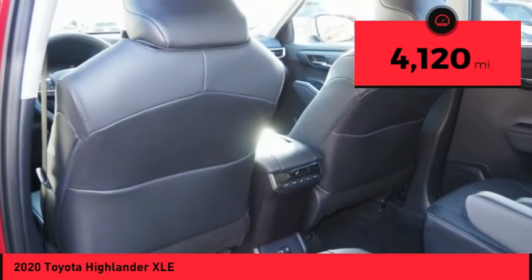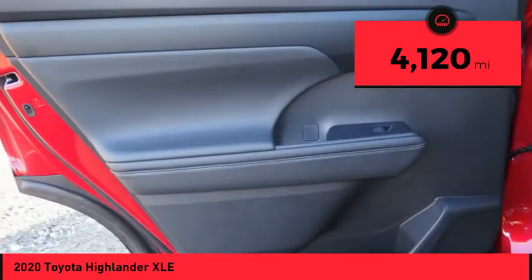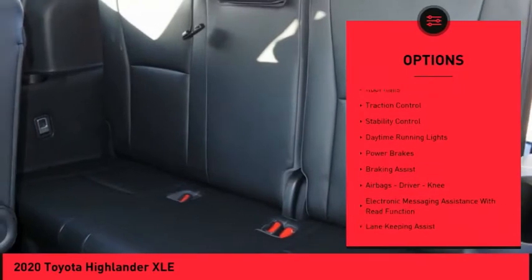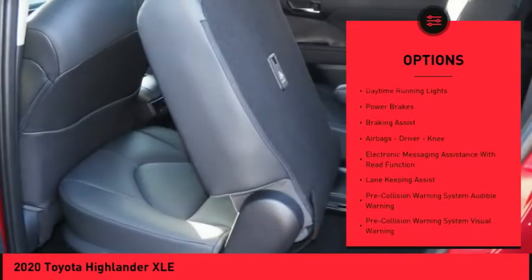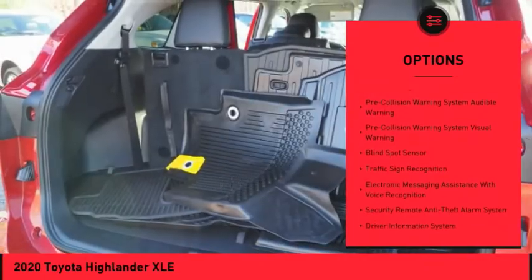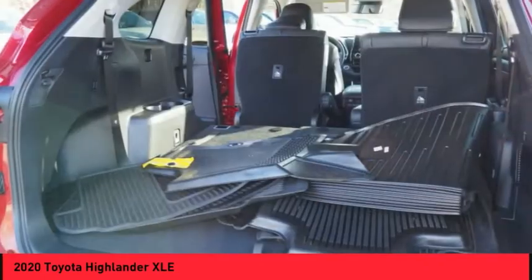This vehicle has less than 5,000 miles. Here are some of this vehicle's great options: power windows with safety reverse, hill descent control, roof rails, traction control, stability control, daytime running lights, power brakes, and braking assist.